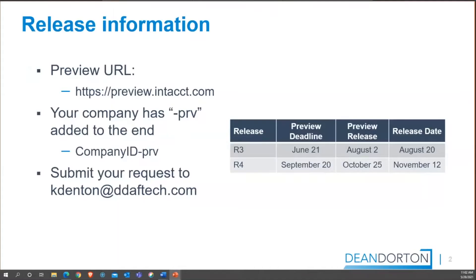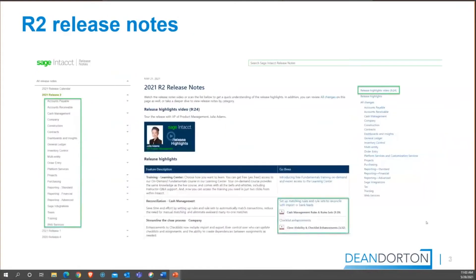Before we jump in, I want to remind you about the concept of a preview company. If you have not heard of preview companies before, a preview company is a chance for you to get an early look at what a release is going to be like — to explore new features or just play around in it. If you want a preview company, you need to send an email to Kim Ditton at DDAFTech.com. Your request has to be submitted to Intacct before June 21st, and I would almost encourage everyone to have one.